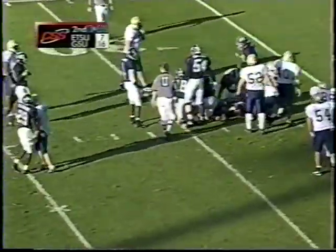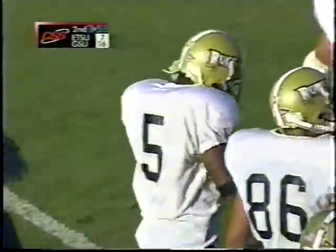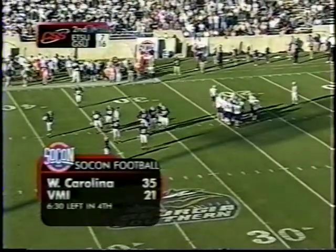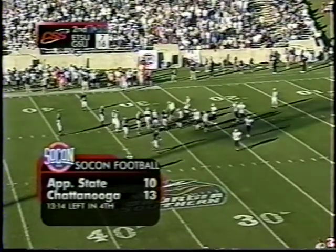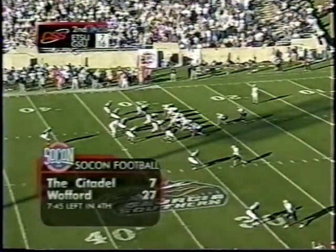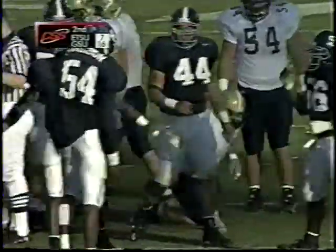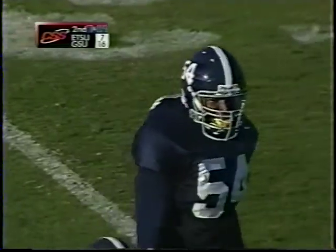Some other scores this afternoon: Western Carolina leading VMI by two touchdowns in the fourth quarter. App State and Chattanooga in a close one, the Mocs leading in the early part of the fourth quarter. Citadel losing by 20 in the fourth to Wofford. Second and seven at the 29. Sanders still under a hard rush and hit extremely hard there on the far side by number 54, Winston Hardison. Sanders hasn't been able to shake anybody when he goes back to throw.